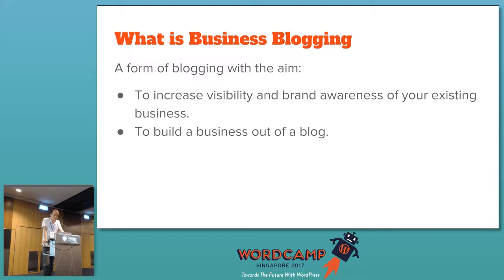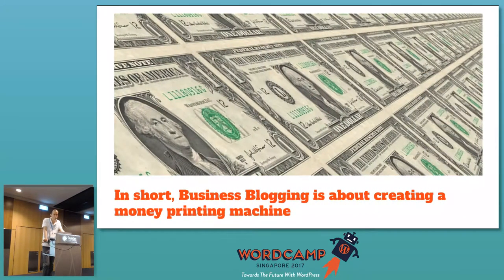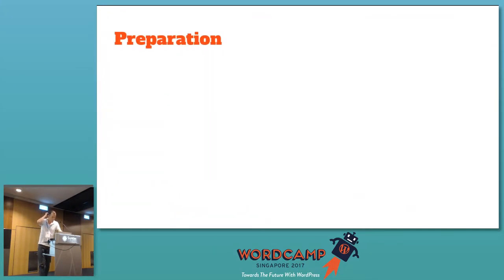Alternatively, business blogging can be used as a way to build a business out of your blog. My own blog started as a personal blog but it grew and became a business by itself. In short, business blogging is about building your own money printing machine so you can make money while you're sleeping.